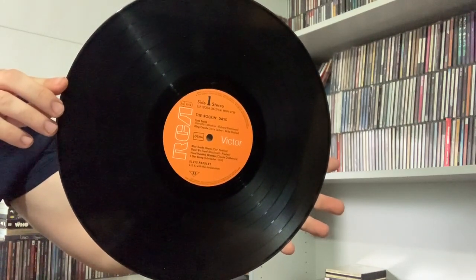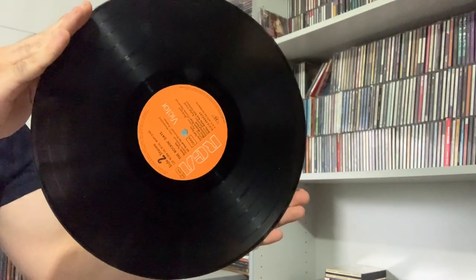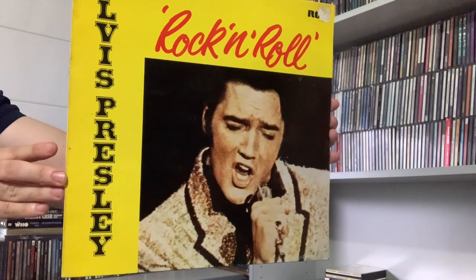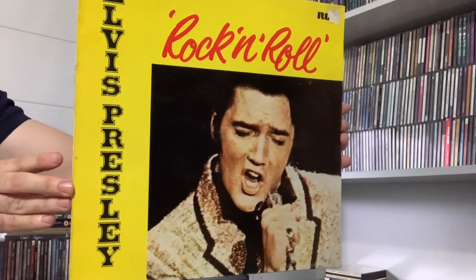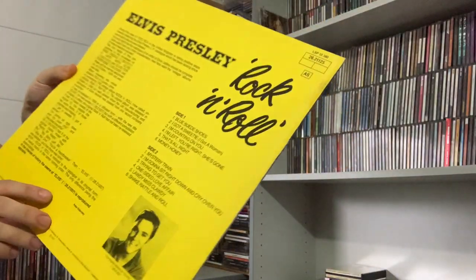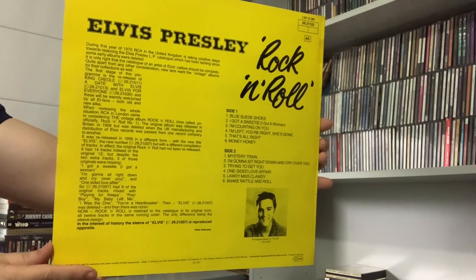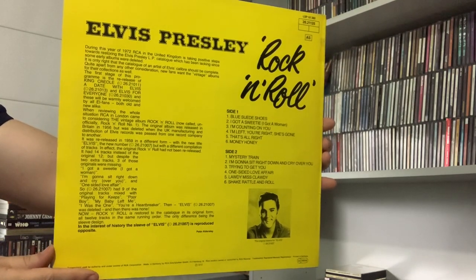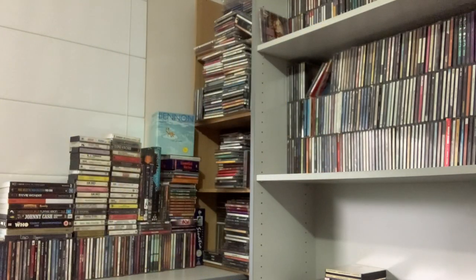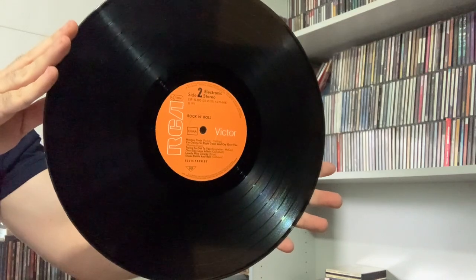So I've picked up most of these at a recent record fair that I went to. Elvis Rock and Roll, reissue, made in Germany, 1972. It has the same track listing as Elvis' first album — the one released in the UK on His Master's Voice label. Also on the orange RCA label.